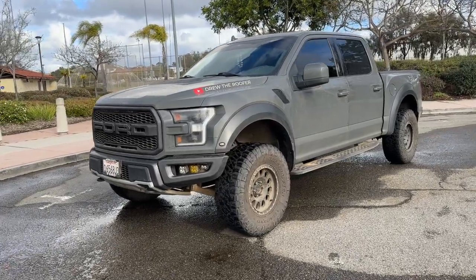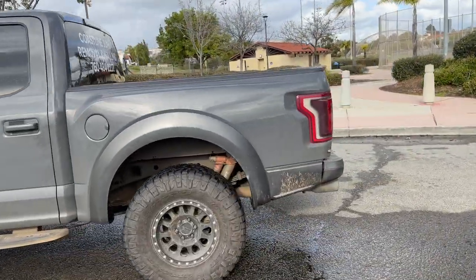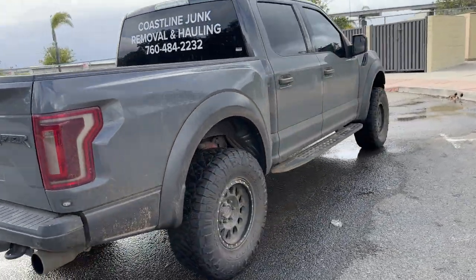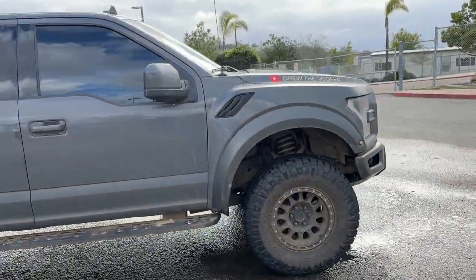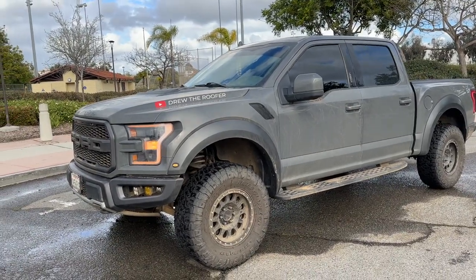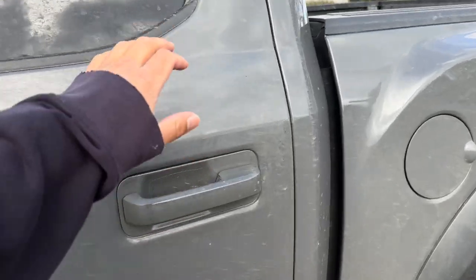Hello everyone. Today is a video on my 2020 Gen 2 Ford Raptor. I have 65,500 miles on it. It's a crew cab. Let's check it out.